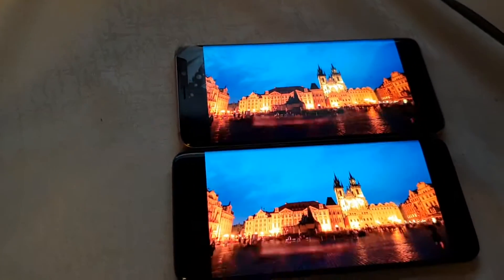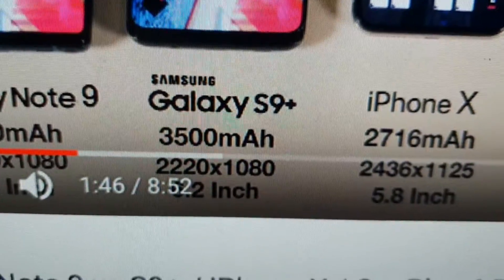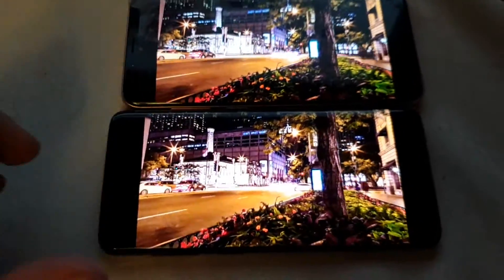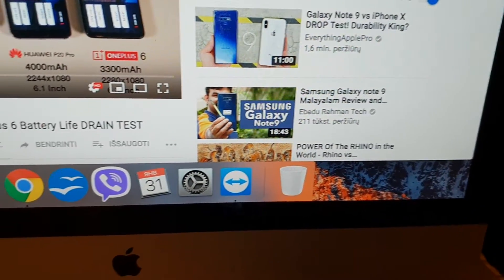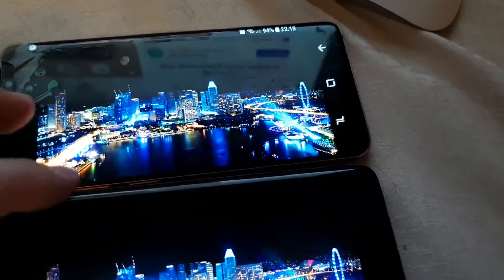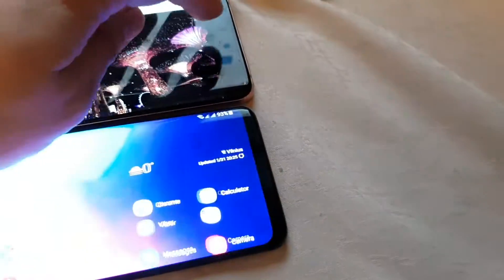Also guys, I forgot to mention — Galaxy S9 Plus has a 3,500 mAh battery, so that's my information also in this video — it has more battery capacity. This is 9.0, this is 8.0 — yeah, just one percent difference, so not a lot guys, it doesn't change a lot.